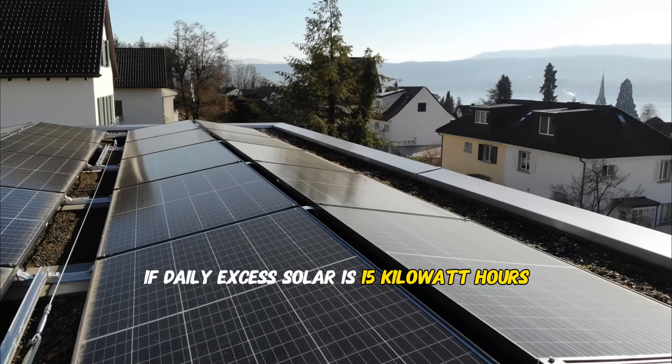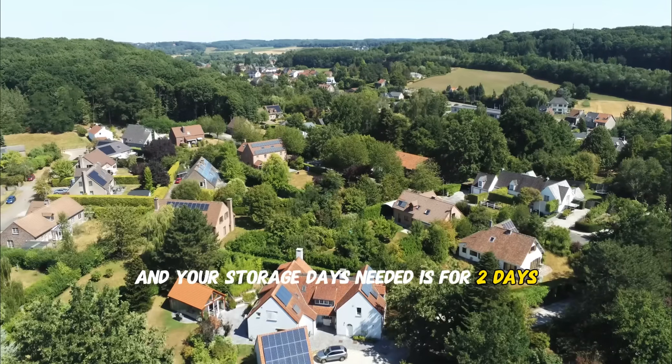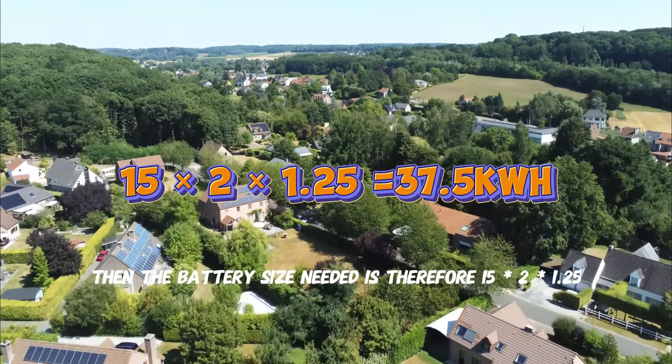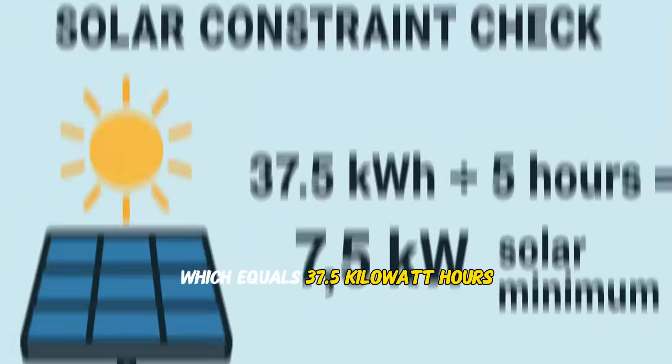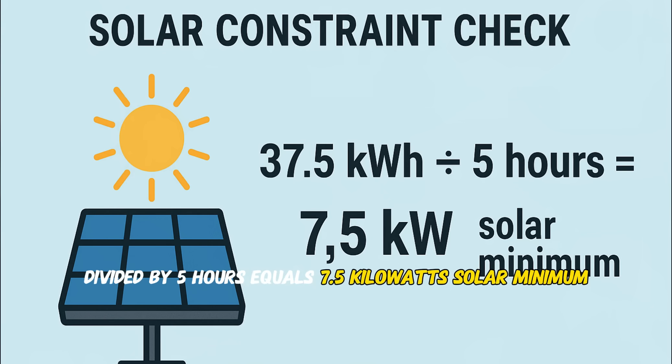Step six: apply the enhanced formula. For grid-tied solar optimization, battery size (kWh) = excess solar production × days of storage × 1.25 safety factor. For off-grid systems, battery size (kWh) = daily consumption × days of autonomy × 1.25 safety factor. Example: if daily excess solar is 15 kilowatt hours and you need two days of storage, battery size = 15 × 2 × 1.25 = 37.5 kilowatt hours. Solar constraint check: 37.5 kWh ÷ 5 hours = 7.5 kilowatts solar minimum.